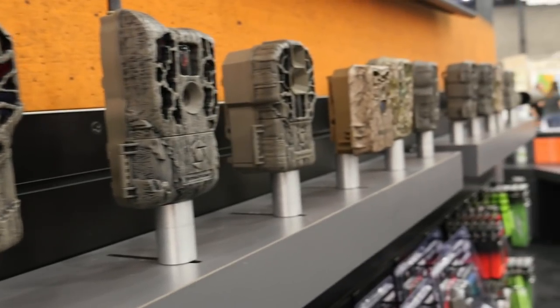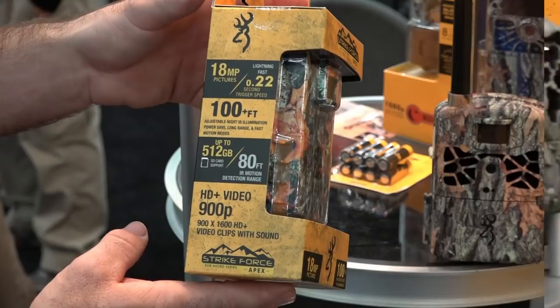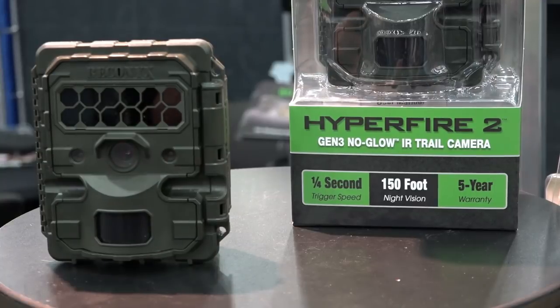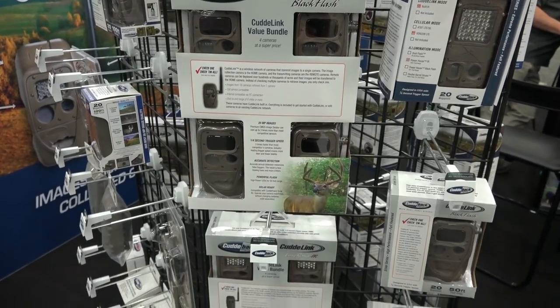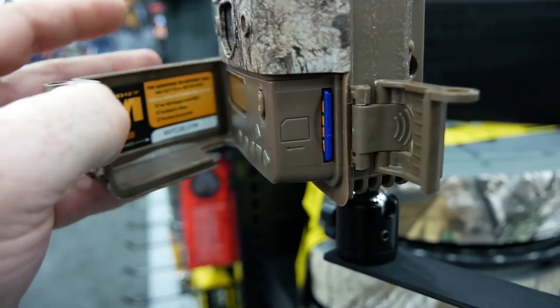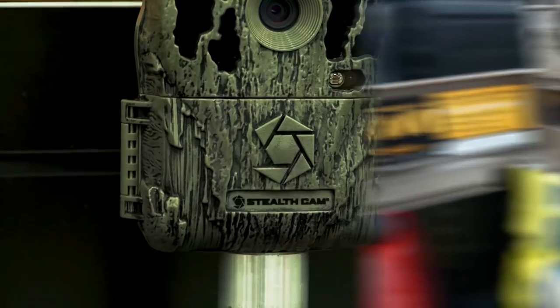When it comes to new hunting gear, few things are as exciting as trail cameras. Every year, technology improves, which gives us trail cameras that are smaller, take better pictures, better video, and now with cellular technology, they're one of the most highly anticipated products of the new year. Here we've assembled the top trail cameras for 2019.